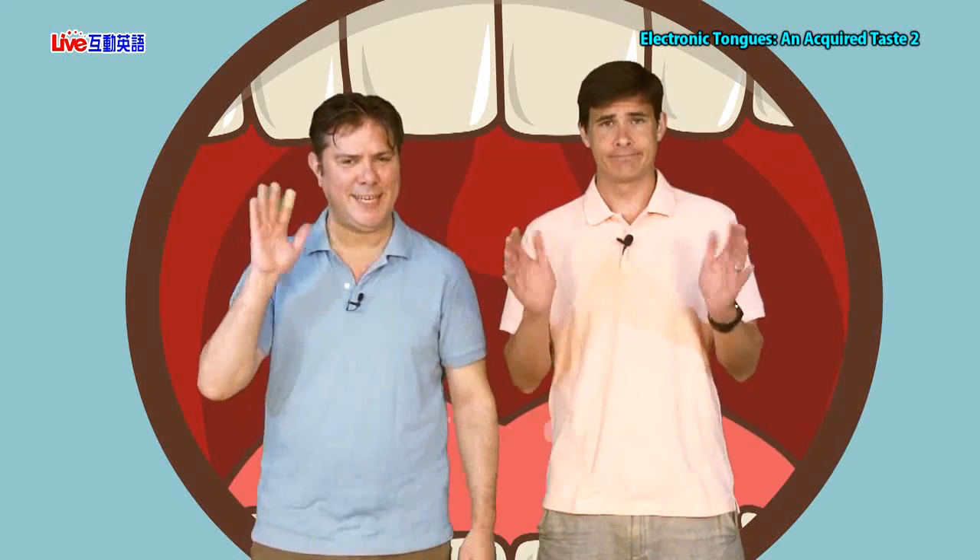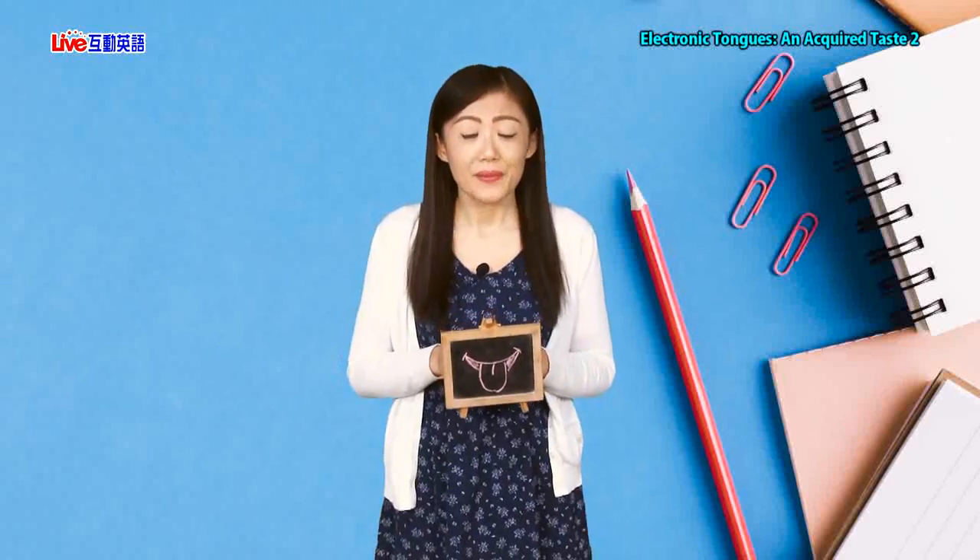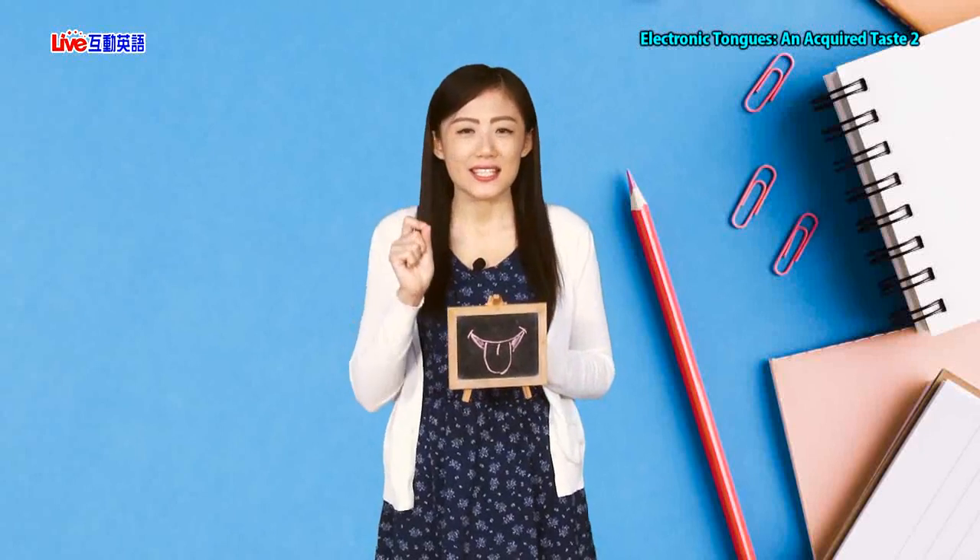All right, folks. With that, our lesson has now come to an end. We'll see you guys next time. Take care. Bye-bye.